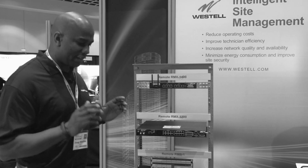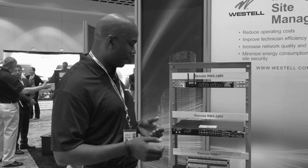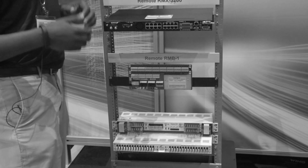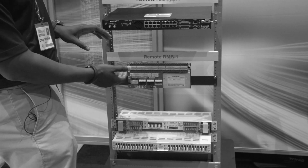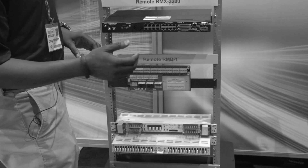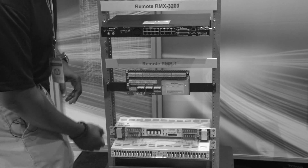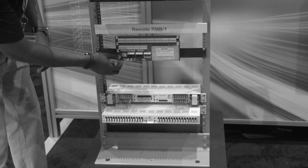A lot of our customers want to be able to terminate their discrete I/O. We actually provide two alarm blocks. The one I'm featuring here is the RMB1 — we also have the RMB2, which is rack mounted. This device provides 64 dry contacts and also an onboard temperature sensor.